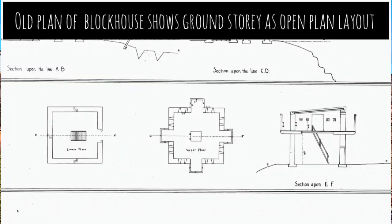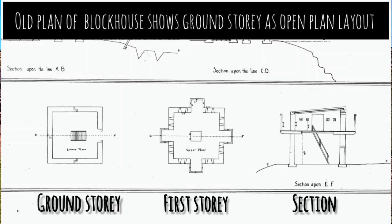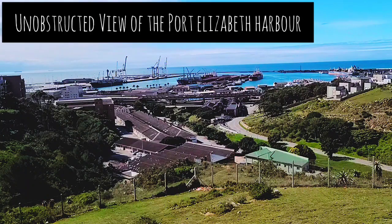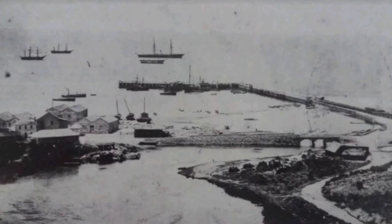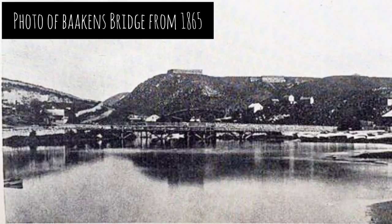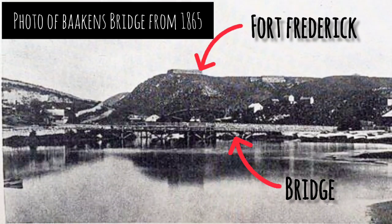Check this plan record of the block house — it shows an open plan building with a little staircase or ladder leading up to the timber structure above. Not sure if it was constructed like this at first and the walls introduced later on. Check the view out to the harbour. Here you can see the Baakens River mouth and the relationship it had with the harbour. This photo is from the year 1865. You can see the bridge over the Baakens and Fort Frederick on the hilltop in the background.